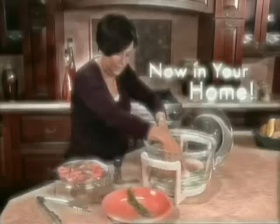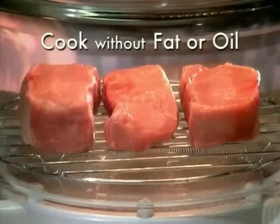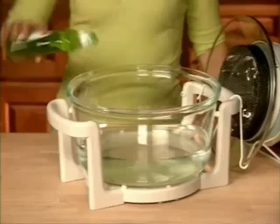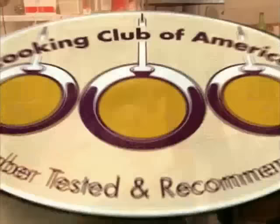Conventional cooking methods leave your food soaking in fat and grease, but the incredible Flavor Wave cooks without any extra fat or oil. Its tornado-like airflow actually forces off excess fat, making your food leaner and healthier than ever. Best of all, when you're done, it virtually cleans up after itself.